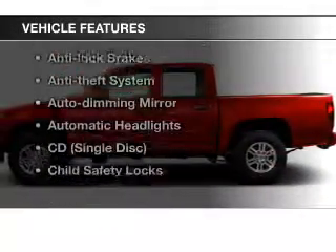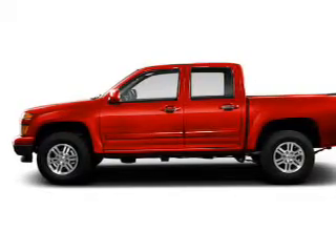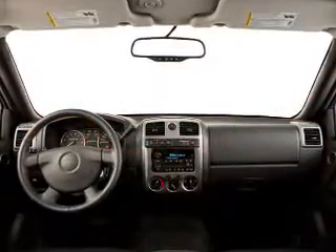Plus, enjoy these notable features that are included in this vehicle: leather seats, power windows, cruise control, Bluetooth wireless, an AM-FM stereo, a satellite radio, and power mirrors.